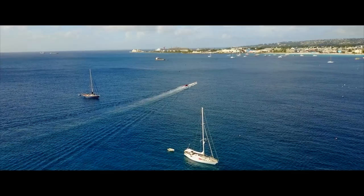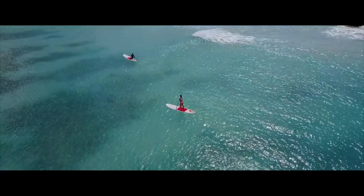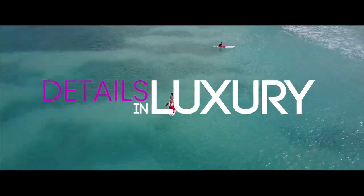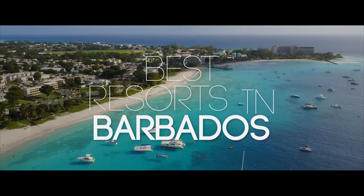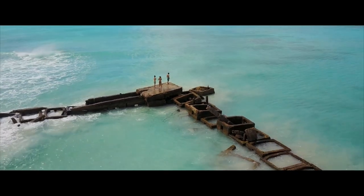Aside from being the birthplace of rum, Barbados is a top pick if you want to enjoy tropical beaches and an unforgettable surfing experience. Welcome to Details and Luxury. We've ranked the top five best resorts in Barbados — you definitely want to watch this video to help you pick your next vacation spot.